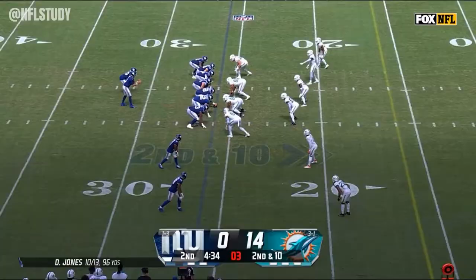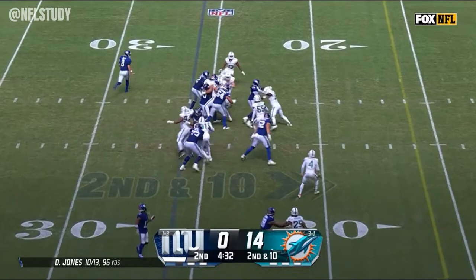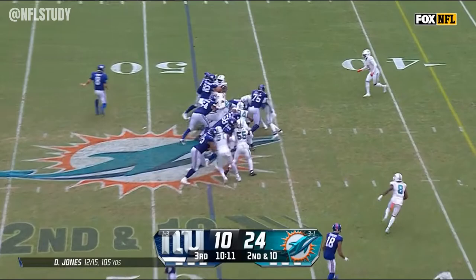Second down and 12, it's Gray up the middle. Here's Gray on the handoff from Jones. On second and 10, it's Gray.